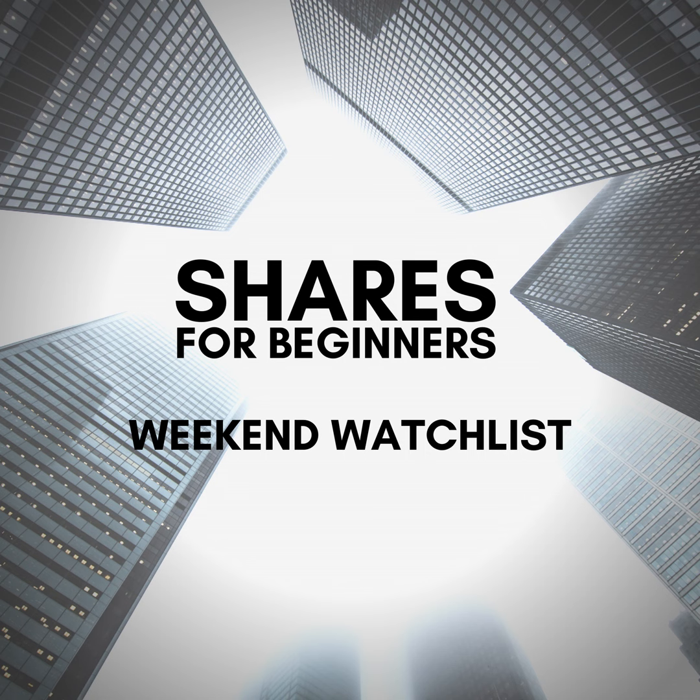With Staples Business Advantage, you get the benefit of thousands of experts plus optimizations powered by the latest technological innovations. Sign up today and save 20%. Staples Business Advantage — business is human.